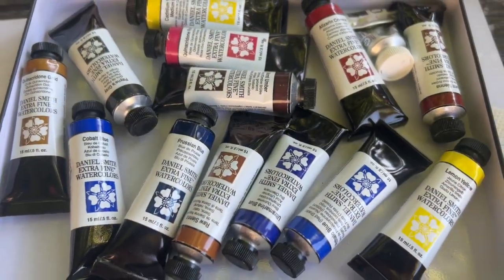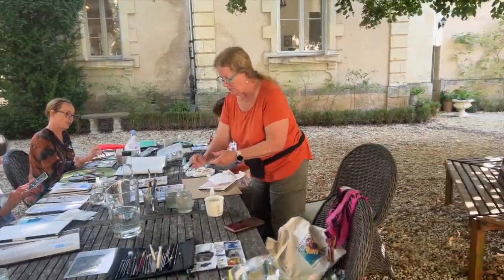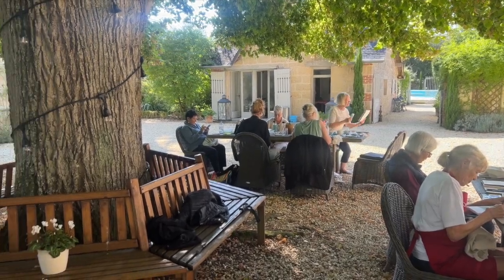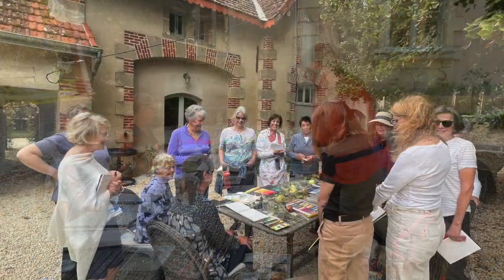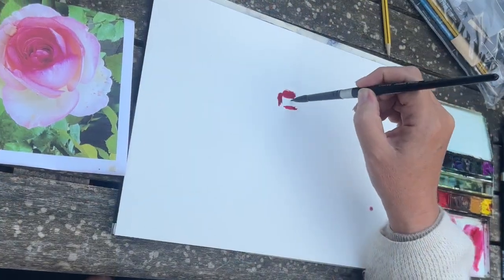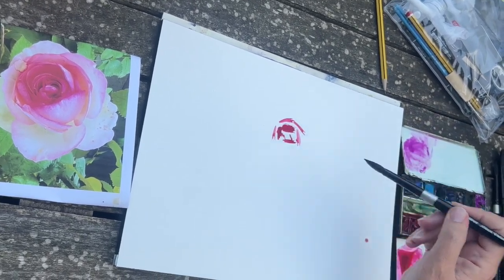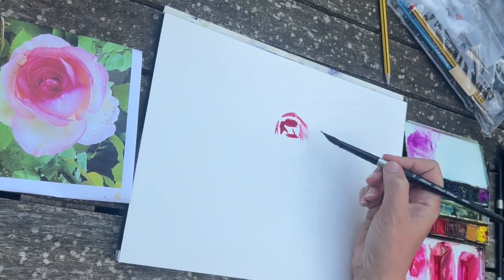One of the wonderful things about being in the French countryside is the gorgeous weather. We got to paint outside most days under this beautiful tree, shaded from the sun and just losing ourselves in watercolour painting — everyone chatting, supporting one another, exchanging ideas. I was there on hand to demonstrate, and I did lots of step-by-step demos. This was painting a rose without any drawing, just getting everyone to loosen up. I took the photograph from one of the beautiful roses in the gardens of the Chateau.